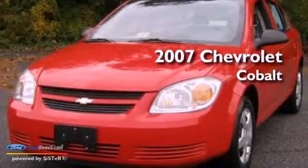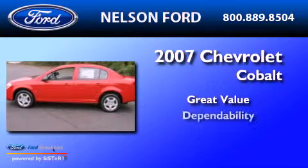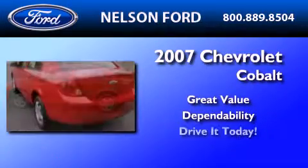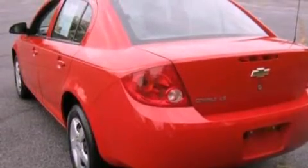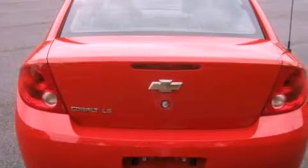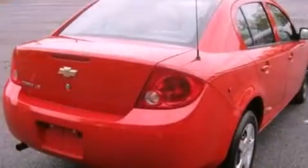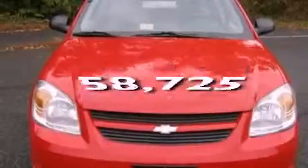This is a 2007 Chevrolet Cobalt. Features include a split folding rear seat, a rear window defroster, speed sensitive wipers, a CD player, a passenger side vanity mirror, and this vehicle has fewer than 59,000 miles on the odometer.